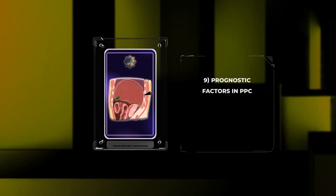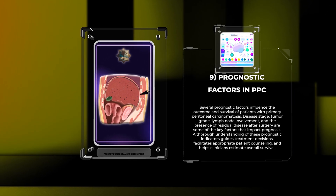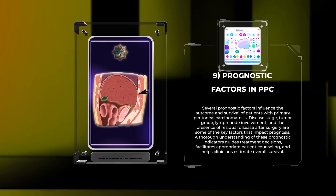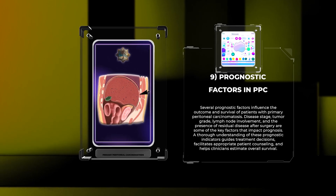Several prognostic factors influence the outcome and survival of patients with primary peritoneal carcinomatosis. Disease stage, tumor grade, lymph node involvement, and the presence of residual disease after surgery are some of the key factors that impact prognosis. A thorough understanding of these prognostic indicators guides treatment decisions, facilitates appropriate patient counseling, and helps clinicians estimate overall survival.